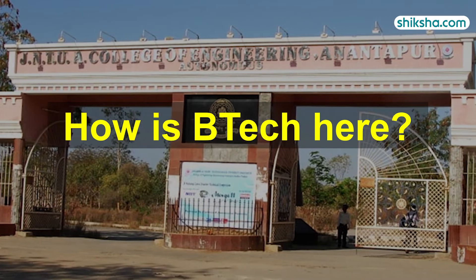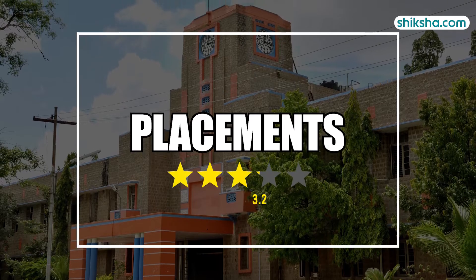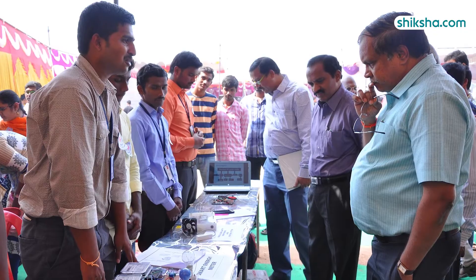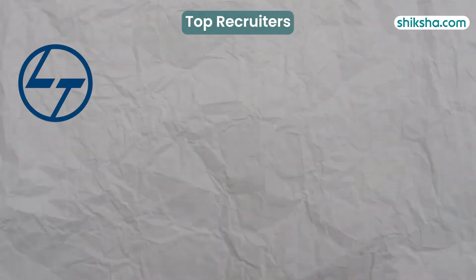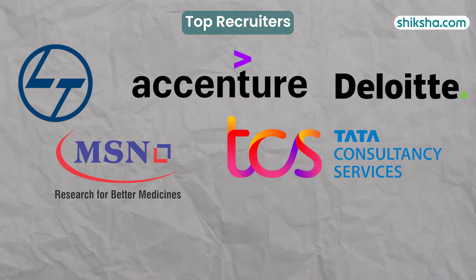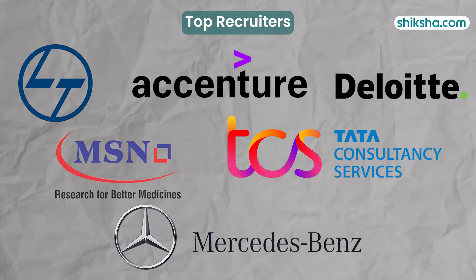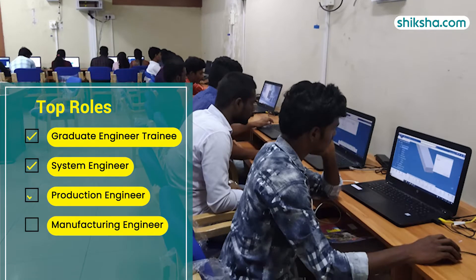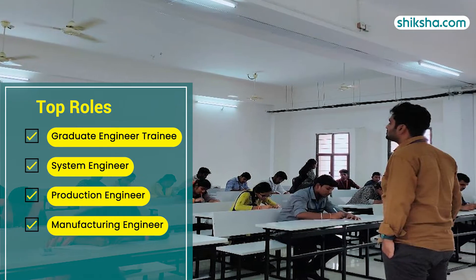Let's delve into the BTEC program offered here, starting with placements, which has been given a rating of 3.7 stars. According to placement data for 2024, prominent recruiters such as L&T, Accenture, Tata Consultancy, Deloitte, MSN Laboratories Private Limited, Mercedes-Benz, and Wipro Campus, offering positions like Graduate Engineer Trainee, System Engineer, and Production and Manufacturing Engineer.